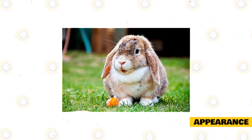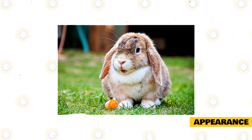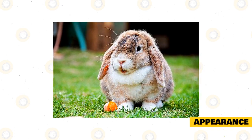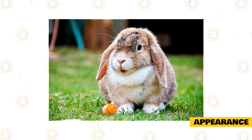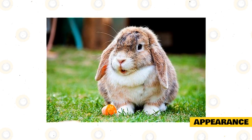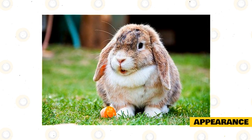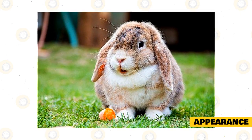The Holland Lop Rabbit is a small and compact breed of rabbit that weighs between 2 and 4 pounds. They have a wide and short body type that gives them a stocky look, along with their short, thick legs. They pose similar to a cat, resting mostly on their hind legs and only slightly on their two front feet. Their faces are flat and round and they have a broad head with a distinctive puff of fur at the back, known as the crown. Females tend to be larger than males.